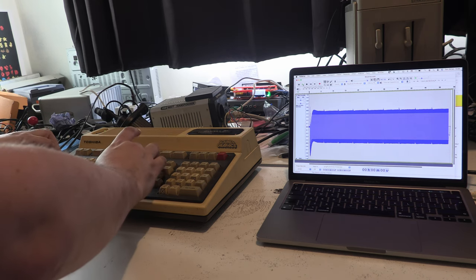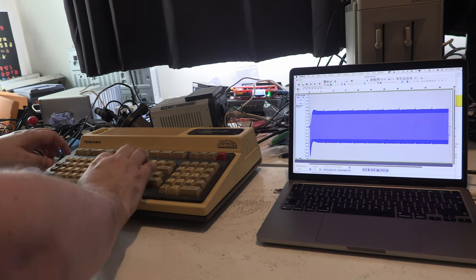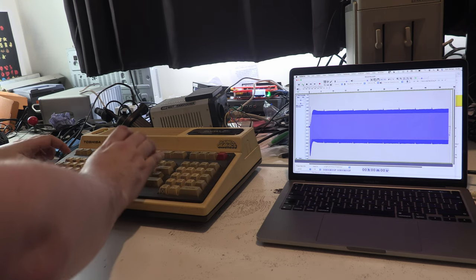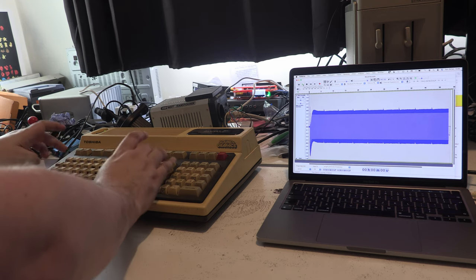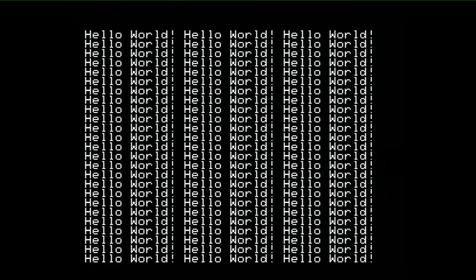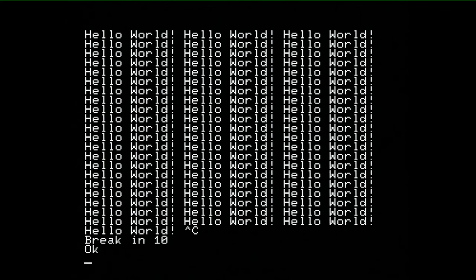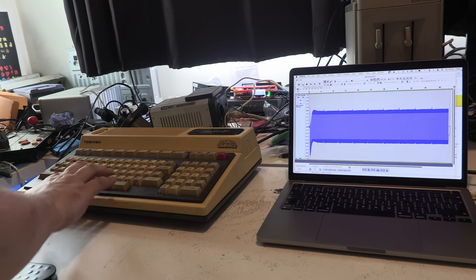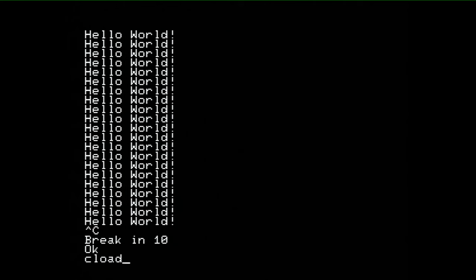Let's do the usual, which is typing in 'Hello, World.' First of all, we're going to load up this game — which you might be able to see in Audacity — called Block Kazushi, which I think is basically Breakout. The way we load games is we do CLOAD on its own, which if you've used any Microsoft Basic machine you will know. Then we'll just hit play in Audacity.